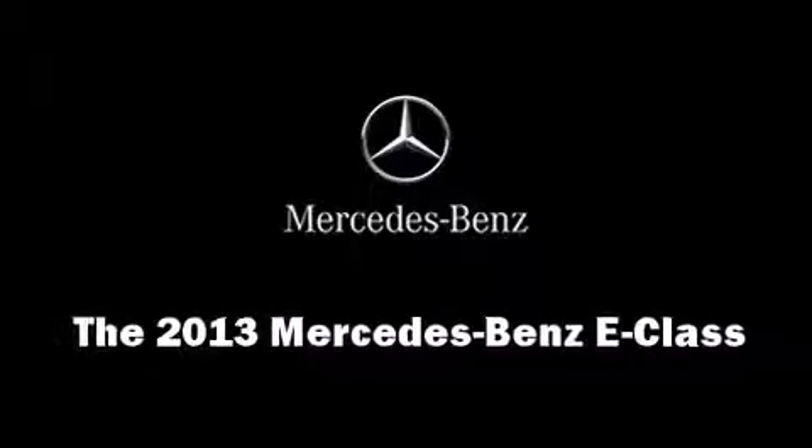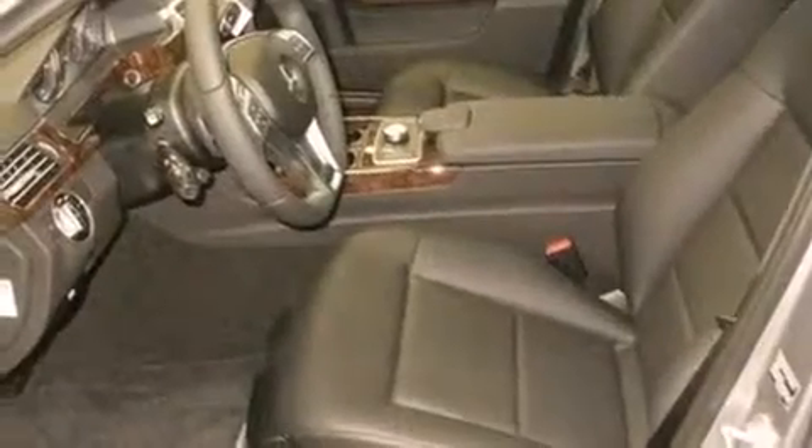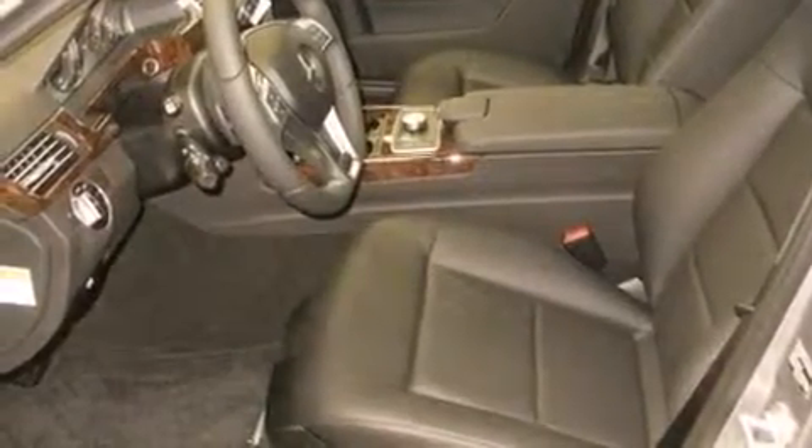Come test drive this 2013 Mercedes-Benz E-Class. This four-door, five-passenger sedan offers the features and options for which you've been searching.